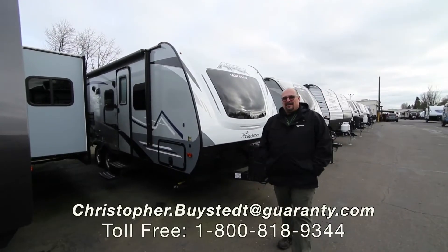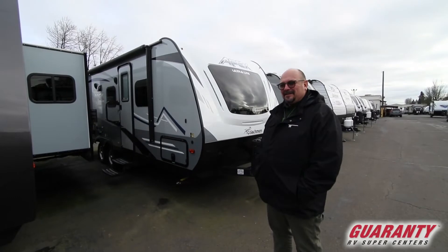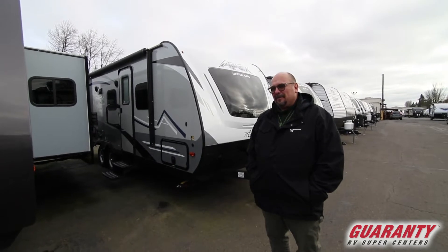Hey everybody, Chris Beistead here at Guaranty RV in Junction City. Just wanted to take a few minutes and show you this Coachmen Apex. It's an ultralight — what a great trailer for a couple.